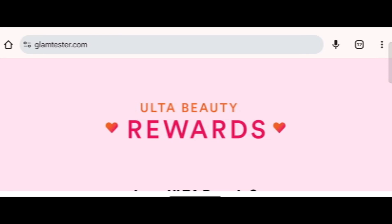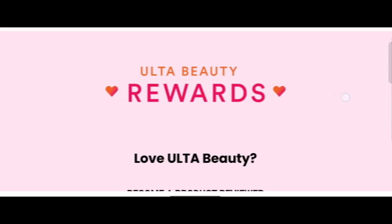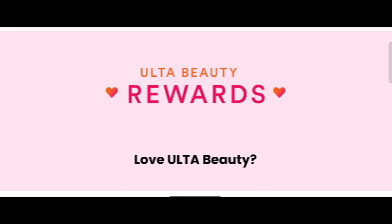Hi everyone, welcome. In today's video, do you want to know about GlamTester.com? We are going to provide you with an unbiased review. If you have bought any product from this site or have already experienced any fraud over this site, watch this video till the end — you will know the legitimacy of this site.